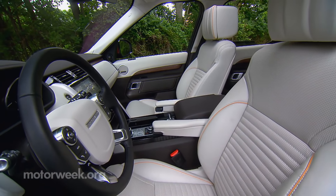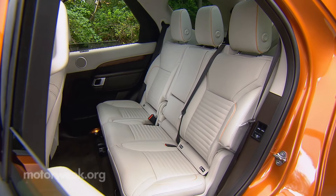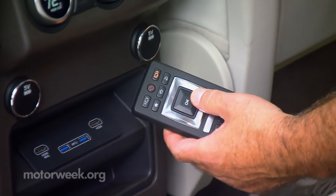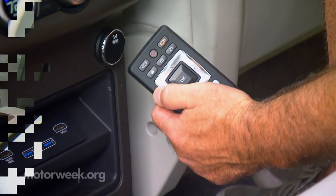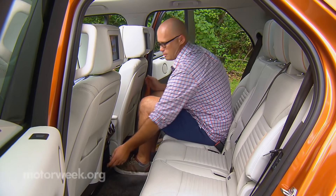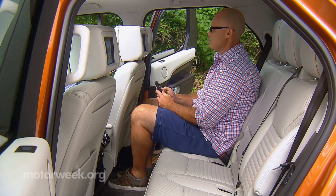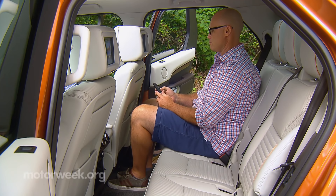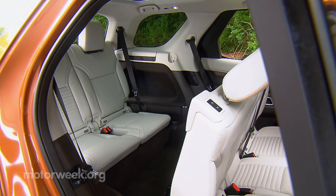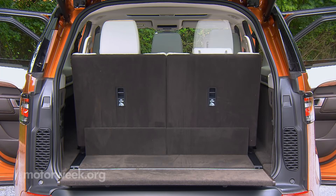Land Rover also says the Discovery was designed for the modern family from the inside out, with loads of extra storage space, up to nine USB ports, and in-control Wi-Fi. Second-row seating is still a little more cramped than some rival crossovers, but our tester had optional headrest monitors in place to distract from the awkward seating position. Seven-passenger seating is optional, and the third row is actually usable. Seats are power-folding, and you can even do it from your smartphone.